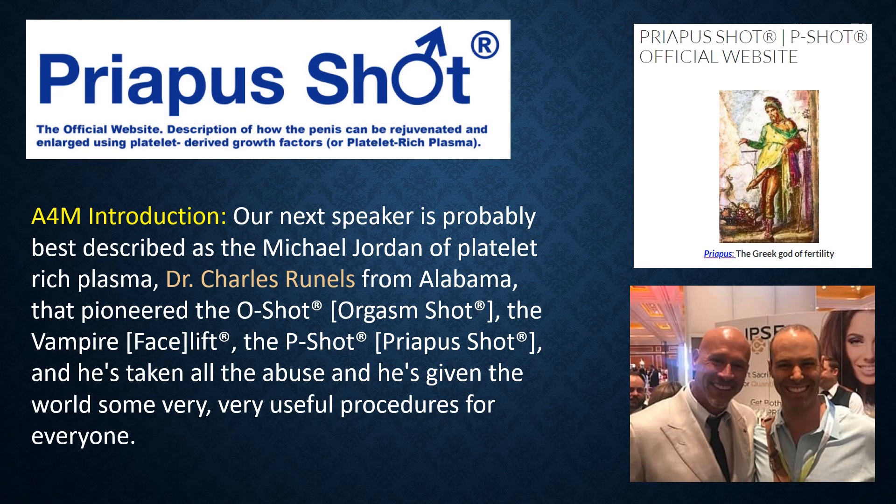For erectile dysfunction, the Priapus shot, or P-Shot, has been popularized by Dr. Charles Runnels. Dr. Runnels also pioneered the O-shot and the vampire facelift.